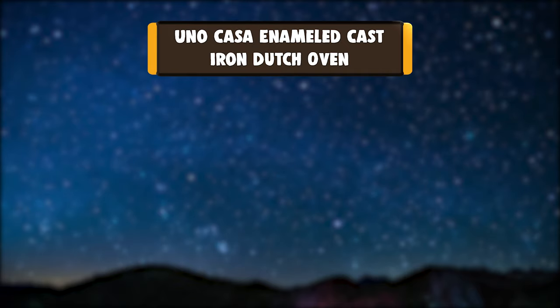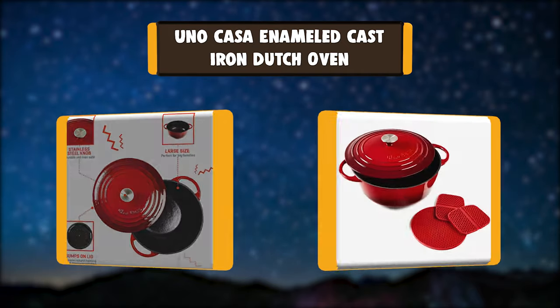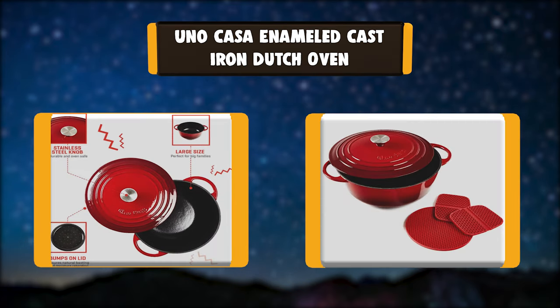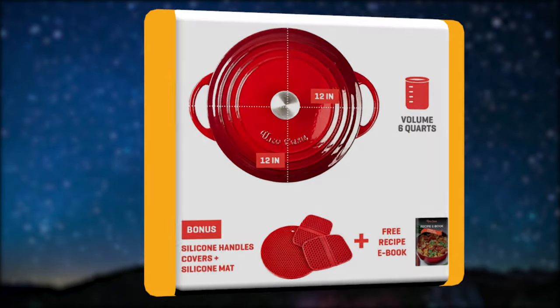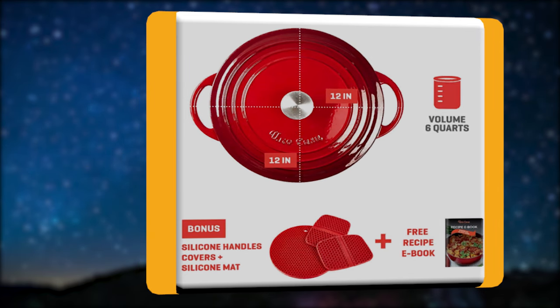Number 3: Uno Casa Enameled Cast Iron Dutch Oven. This heavy-duty Dutch oven is capable of holding up to a full 6 quarts. Host your next office party or family reunion and serve up beef stew, baked potato soup, fresh tomato sauce, or a whole roasted chicken. This pot can handle it — nothing's cheaply made here.